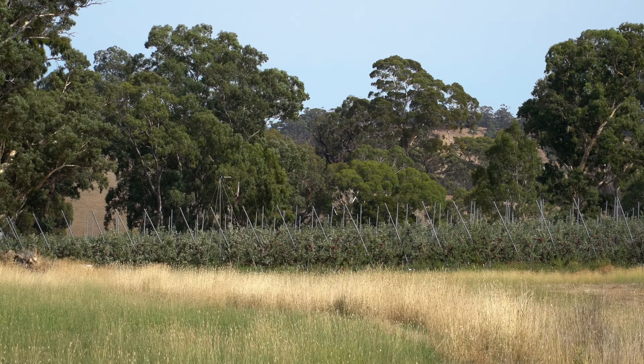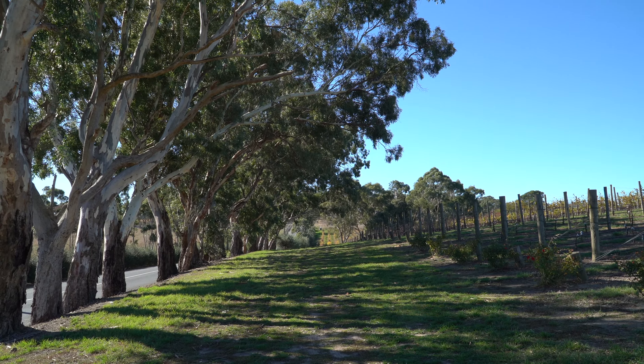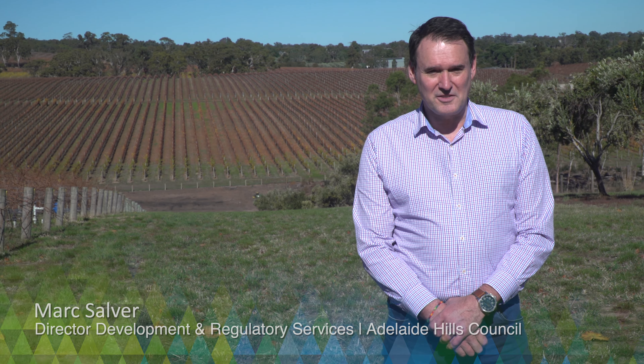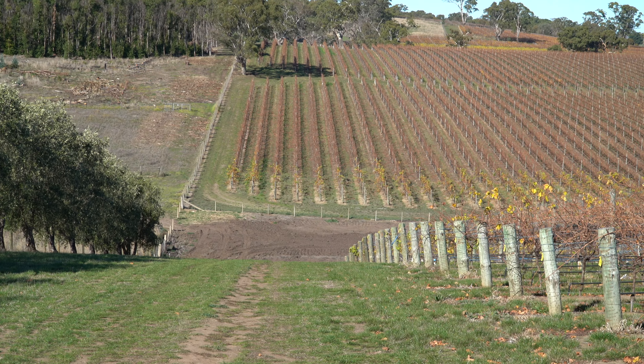A buffer in a rural situation is a separation of land between two different land uses, such as an orchard or vineyard and a neighbouring private residence. The buffer may be open ground or vegetated, and is put in place to minimise the impact from rural activities that may generate airborne sprays, noise, dust and odours.